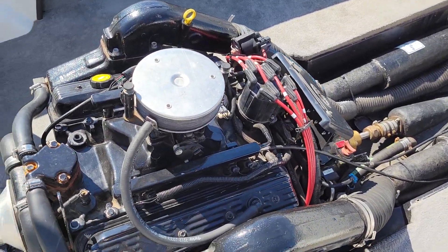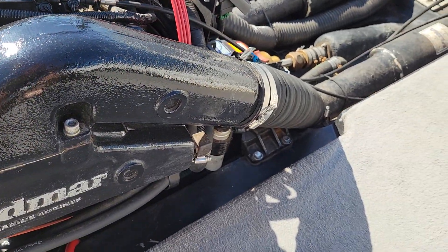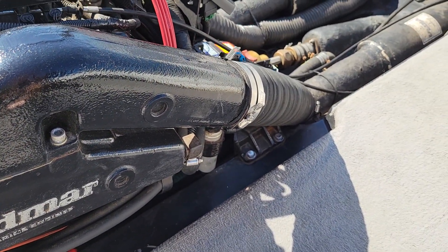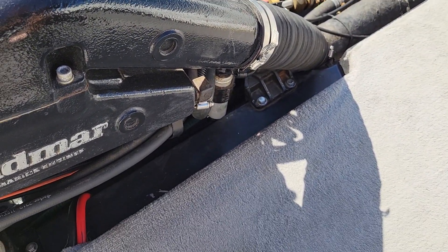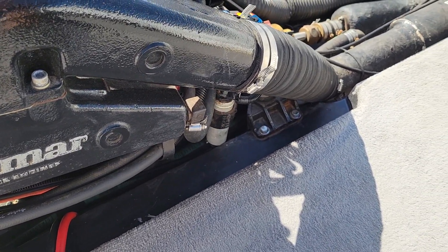All right, so I have a 2005 Moomba Outback and I'm gonna show you the fuel filter, fuel pump, and fuel tank locations. I know this information is not available online — it's pretty hard to find most of this stuff.